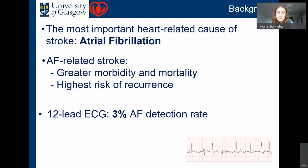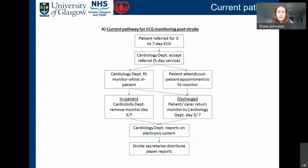However, a 12-lead ECG received in the emergency department only has a three percent AF detection rate, so if AF is the cause of the stroke, it's highly unlikely to be picked up. At the Queen Elizabeth, the current pathway for prolonged cardiac monitoring is carried out by the cardiology department, not the stroke service. Patients receive a variable duration of monitoring — between three and seven days — either as inpatients or outpatients.